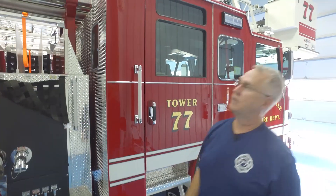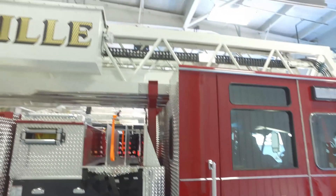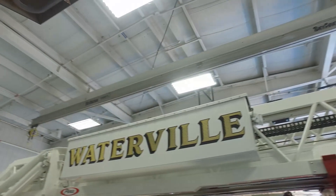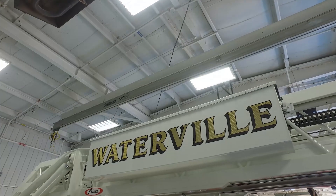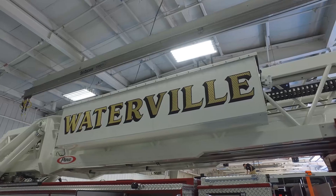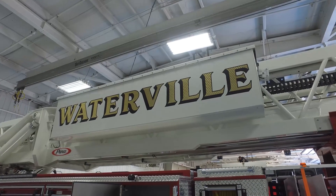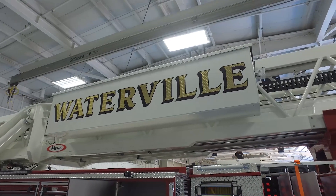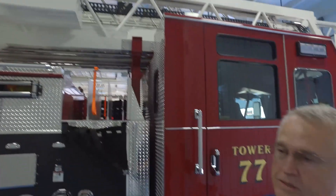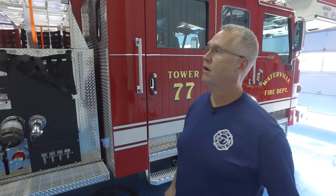Up on top, we have a utility box where we'll store our Stokes basket. The city of Waterville does some high-angle rescue on the cliff sides along the Maumee River, so having the Stokes basket readily available on the top of the truck — without needing to retrieve it from storage — is a great new asset for us.